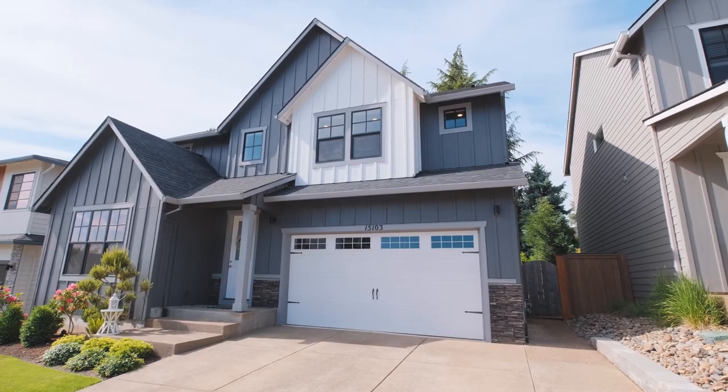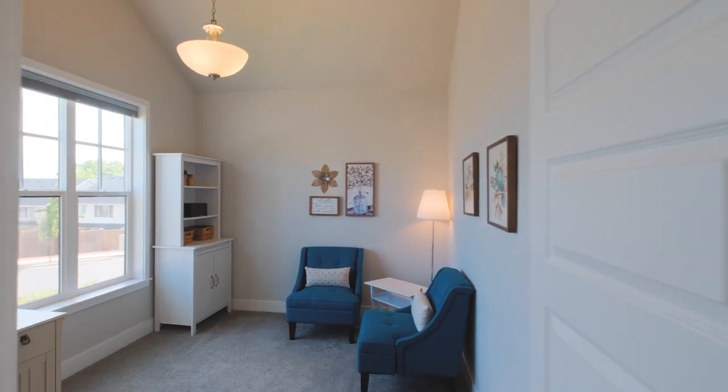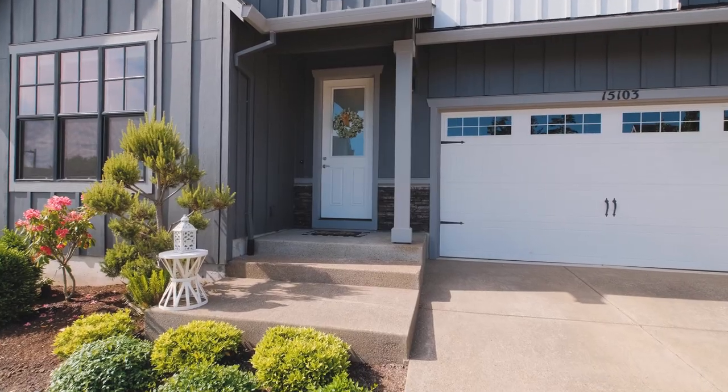This home features nearly 2,700 square feet of space, four bedrooms plus a formal office, and lots of high-end amenities. Let's go inside and take a look.